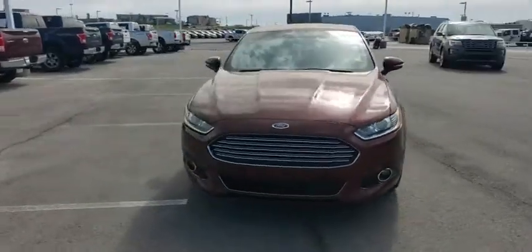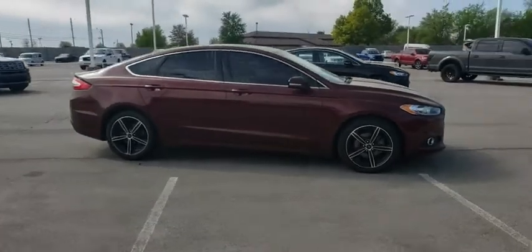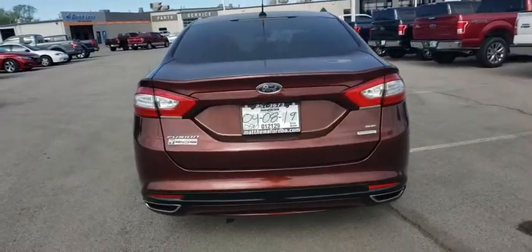2016 Ford Fusion. You can have both impressive power and great economy in a Fusion. This vehicle has less than 65,000 miles. Here are some of this vehicle's great options.